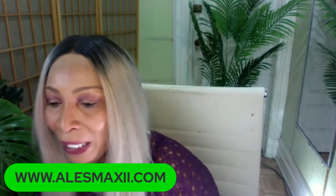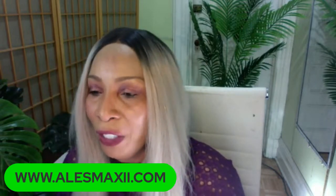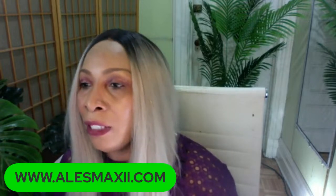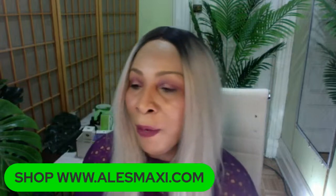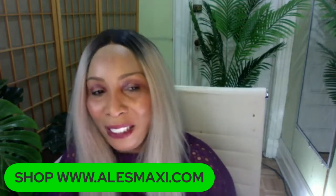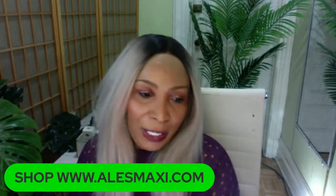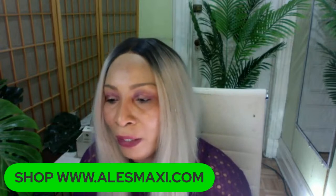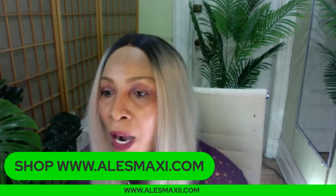The turmeric is not magic — it's not going to happen overnight — but you should see some fading in a short space of time. To get our products, visit alexmaxi.com, the home of the Chichi Beauty skincare products. You can also click on the product links beside the video, or type in www.alexmaxi.com.